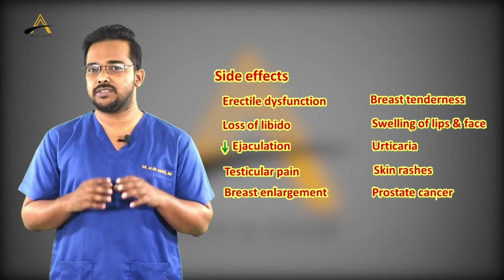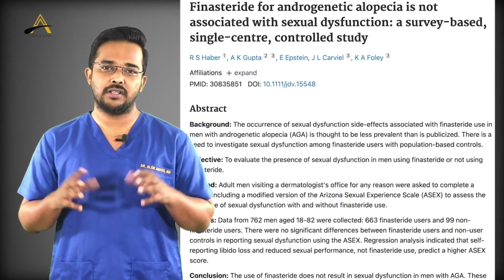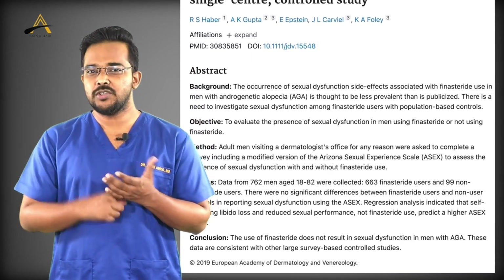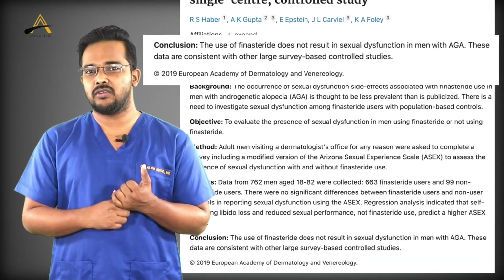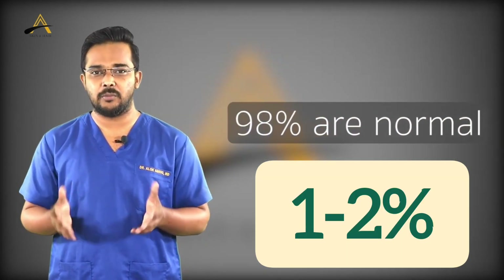Like every medication, it has both effects and side effects. Various studies done on Indian populations have found that if you look at 100 people, the genuine side effects encountered are about 1 to 2%. That means out of 100 people, 98 are completely normal.